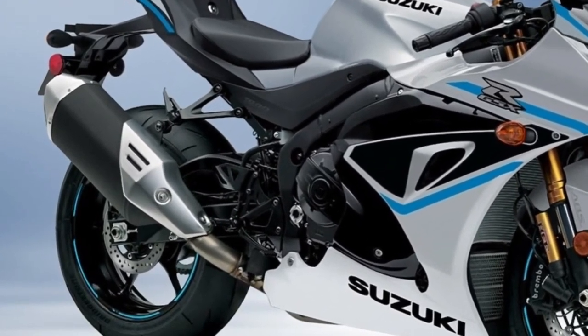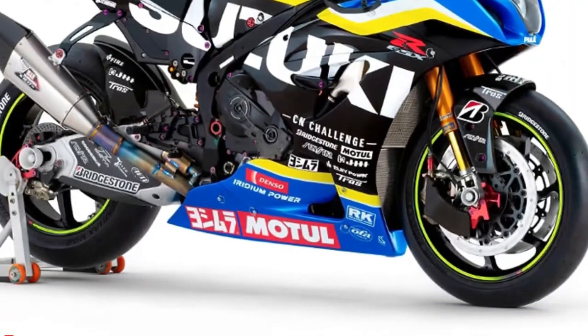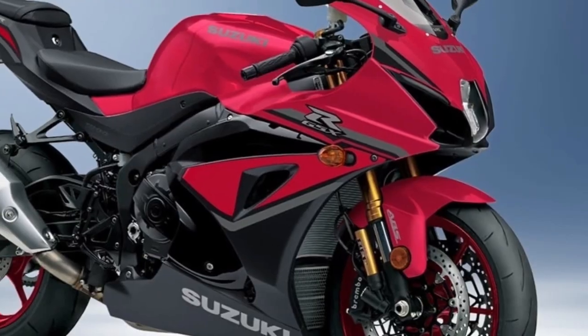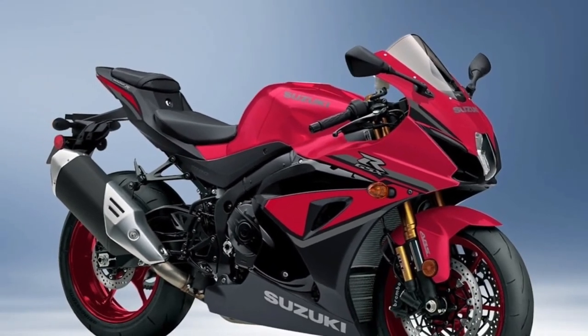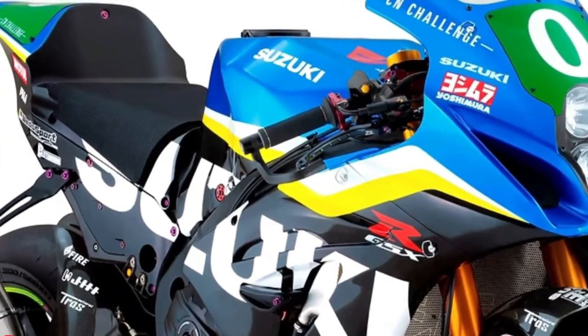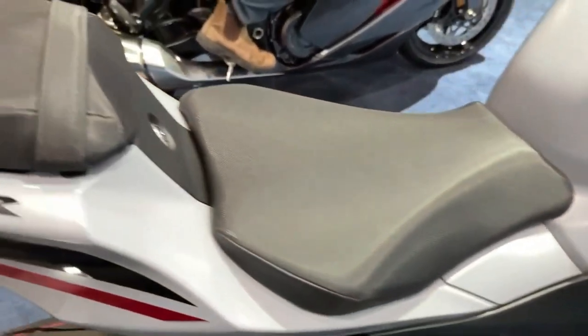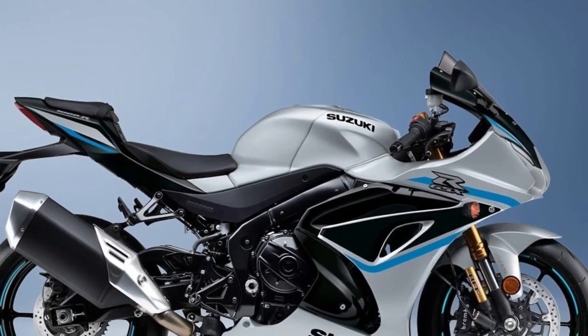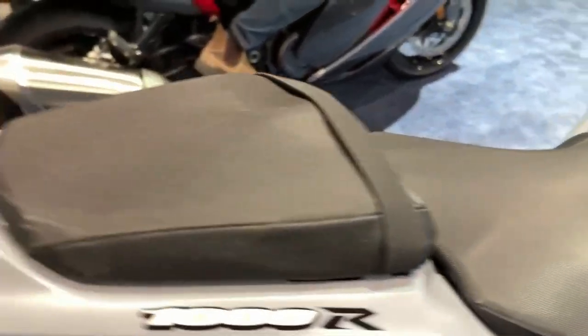The six-axis IMU lets the GSX-R1000R recognize its position on the street or racetrack to help the rider achieve an extraordinary level of riding performance. Up front, new style Brembo T-Drive brake rotors grasped by monoblock calipers provide strong, controlled braking, while the precise and smooth Showa suspension keeps the sticky Bridgestone RS10 tires in touch with the road.